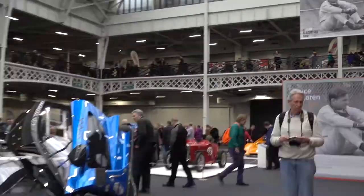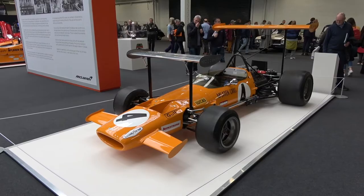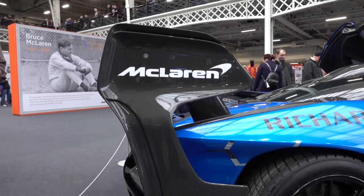At the McLaren stand was this Senna GT-R as well as some classic Formula 1 McLarens. The Senna GT-R is a track-focused version of the regular Senna, but with more downforce and more power.